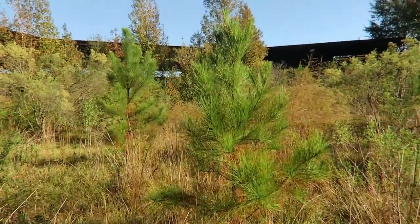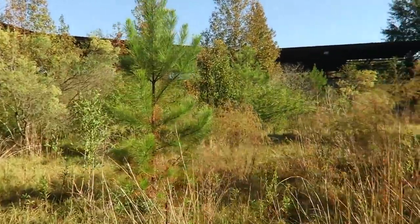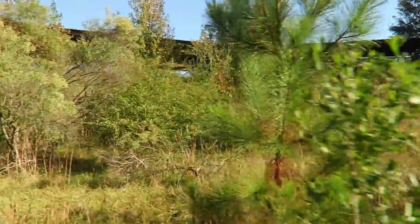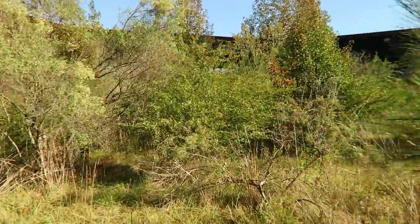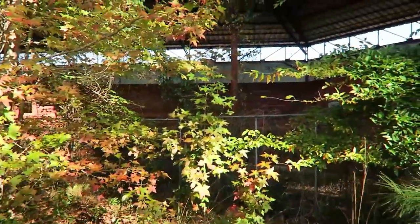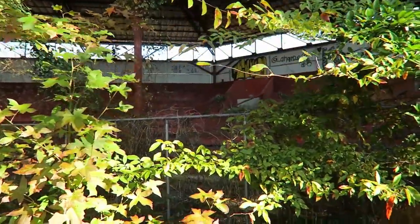It's actually way more overgrown than I thought it would be. This is the start of the infield right here — a real testament to mother nature. Hard to believe that this was once a prominent baseball stadium.